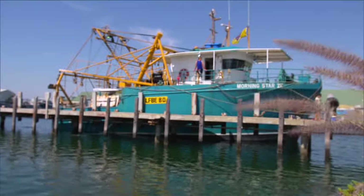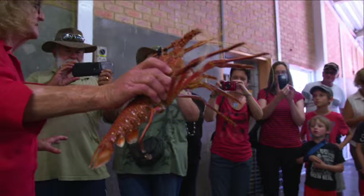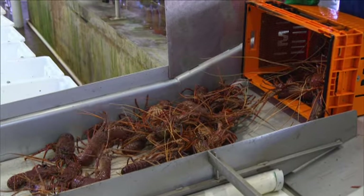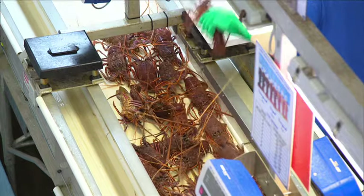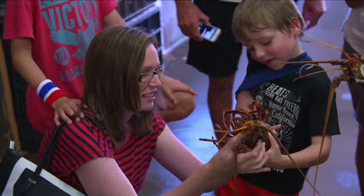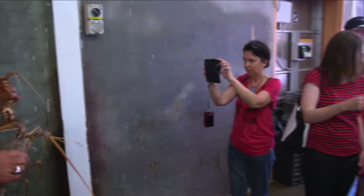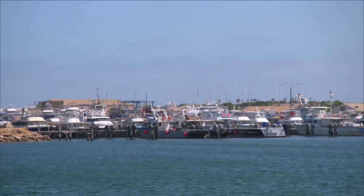Follow the journey of the Western Rock Lobster from boat to dinner plate at Fisherman's Wharf. Gain a behind-the-scenes insight into the multi-million dollar rock lobster industry and why the clear Batavia waters of Geraldton are a haven for this seafood delicacy. There's even an opportunity to hold a live lobster, so make sure to bring your camera. Fisherman's Wharf is only five minutes' drive out of Geraldton and is well worth the visit.